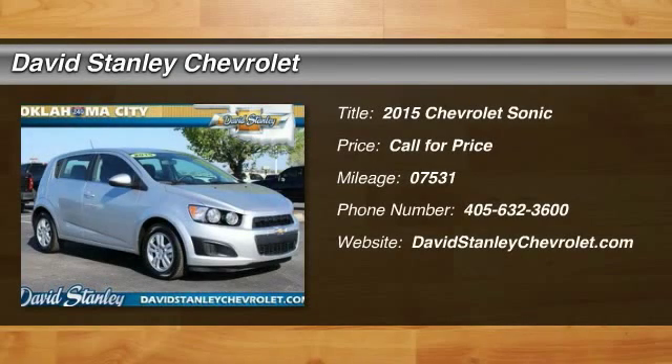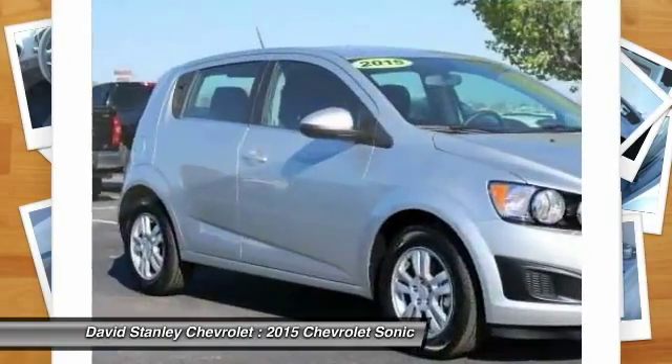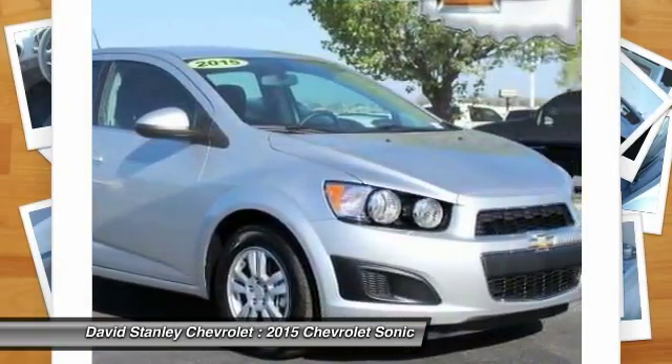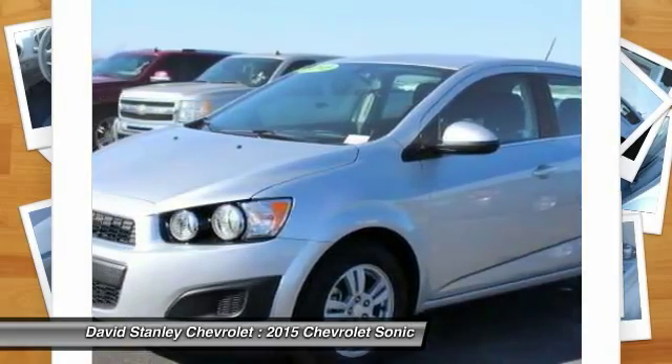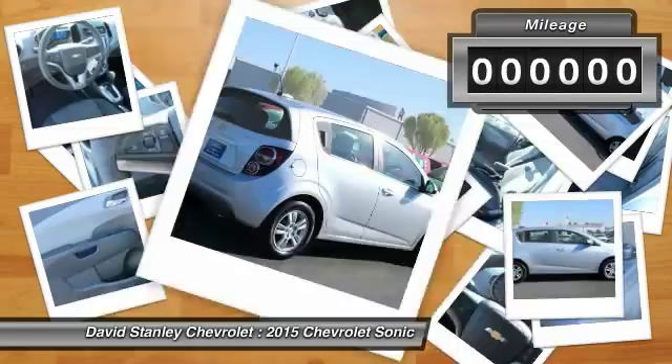The 2015 Sonic. The taut, strong body lines and powerful stance of the Chevy Sonic allude to the power you'll find under its hood. Throw a little extra power into the mix with the available turbocharged engine. So where's the sweet spot? Behind the wheel.